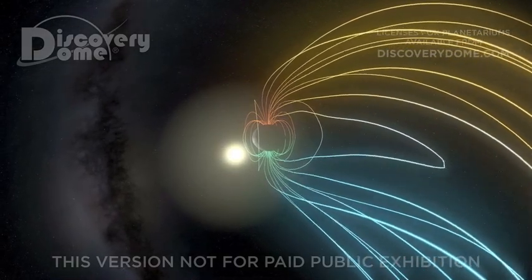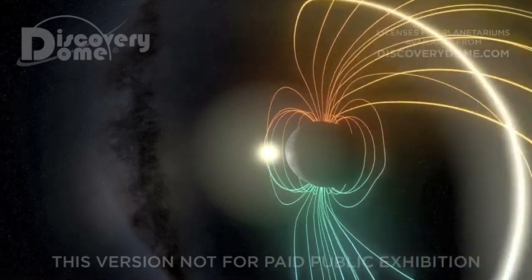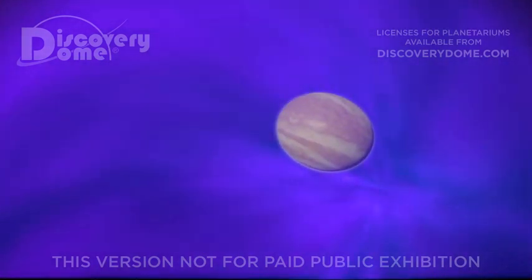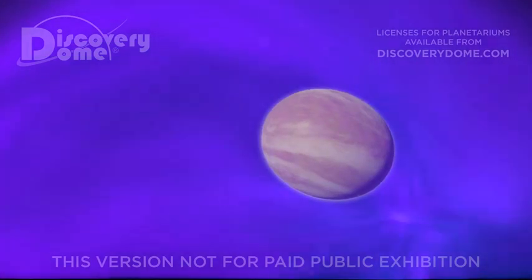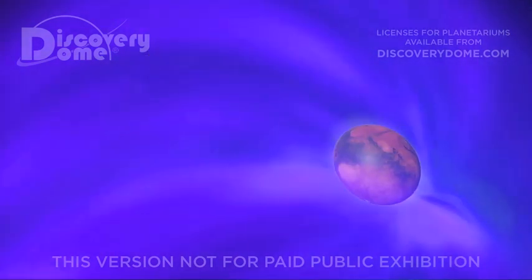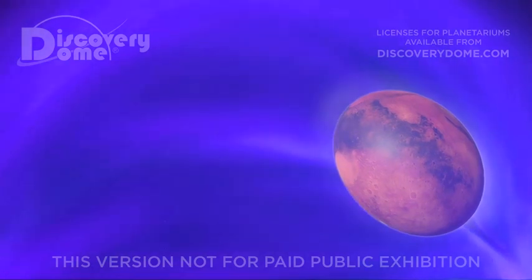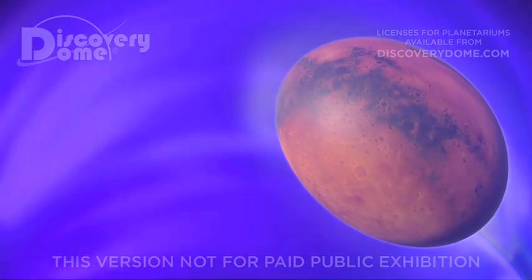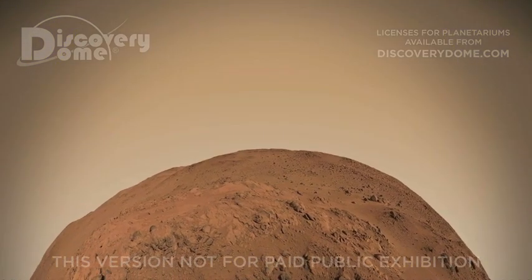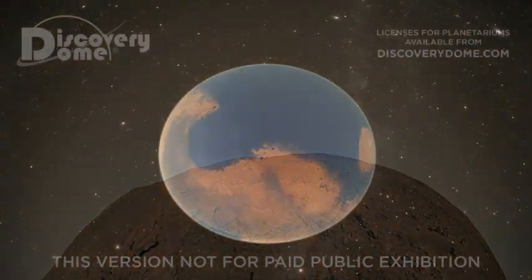Of the inner planets, only Mercury and Earth have magnetospheres. Mercury's magnetosphere is a hundred times weaker than Earth's. Venus is the size of Earth but rotates so slowly that no dynamo could form in its core, and the solar wind bombards its atmosphere directly. Although its rotation is fast enough, Mars lacks a liquid iron core to create a global magnetic field. Without a magnetic shield, the solar wind reaches the planet's thin atmosphere and has robbed Mars of most of its hydrogen and oxygen. Mars is now a dry desert, but it has features indicating that the red planet once had surface water, an atmosphere thick enough to support a water cycle, seas, and perhaps life.